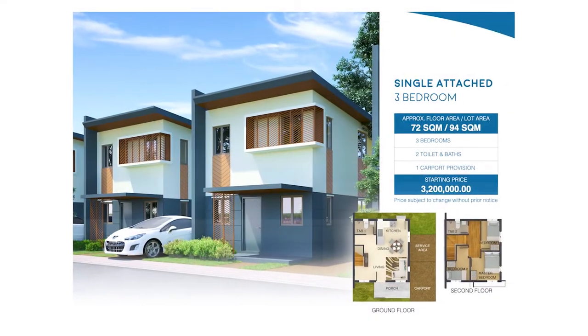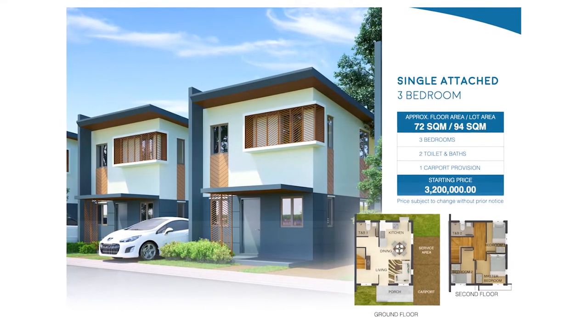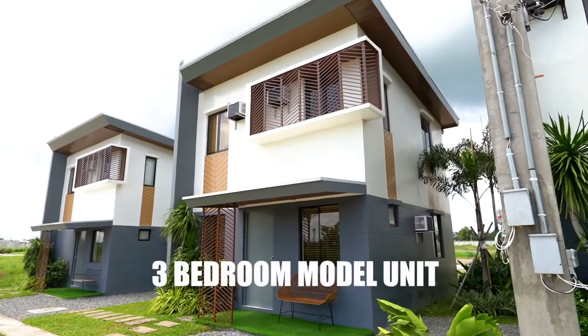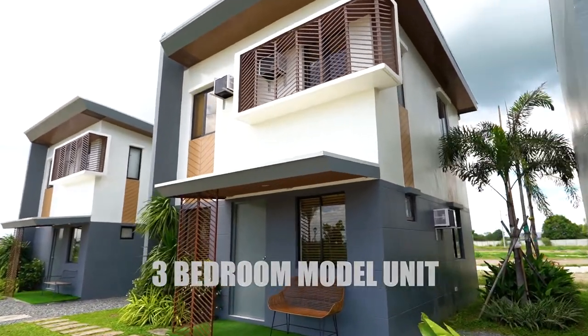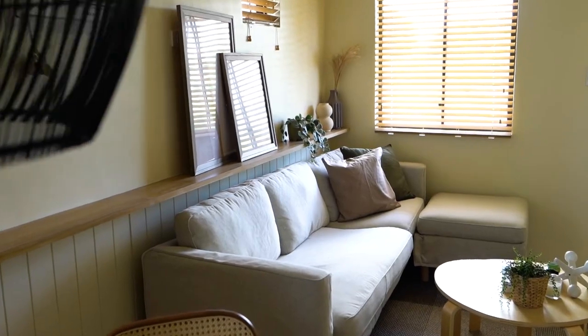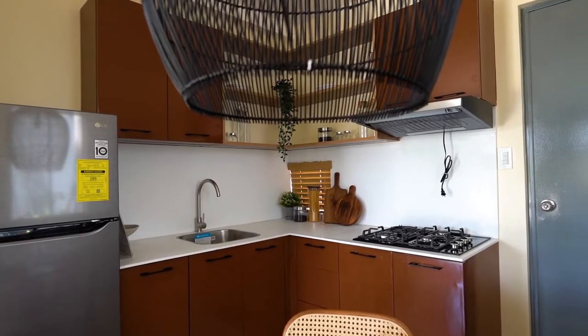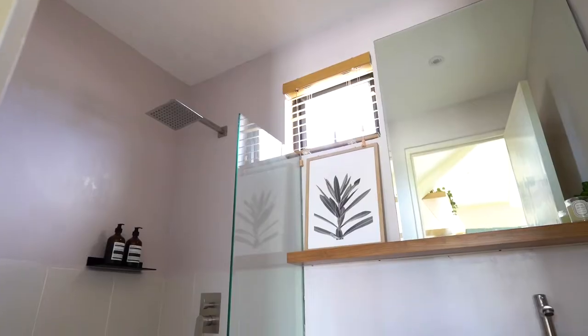This is the 3-bedroom unit, single attached, with a lot area of 88 square meters and a floor area of 72 square meters. Homeowners of 3-bedroom units will fall in love with its relaxed and calm design. The warm earth tones invite residents to slow down and take in the moment.